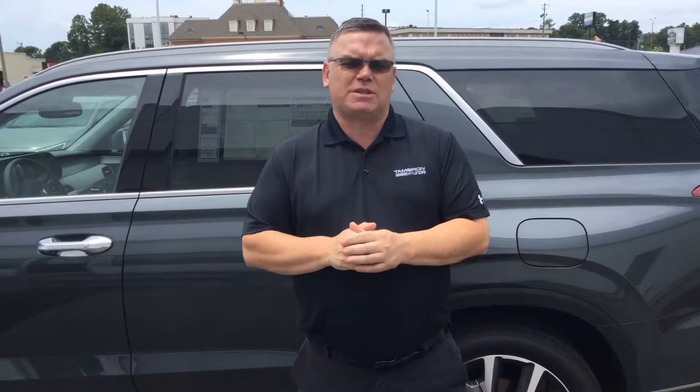The great thing about the Palisade is they all come with America's best warranty: five years, 60,000 mile new car warranty; ten years, 100,000 mile powertrain warranty — which will exclusively double to 20 years, 200,000 miles at no cost to yourself.